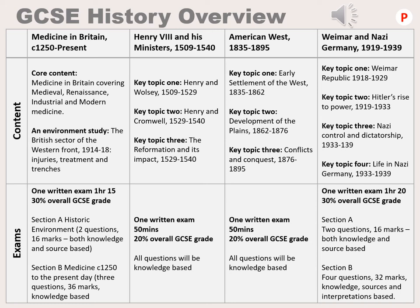The papers you will sit for this GCSE course are threefold. Paper one covers Medicine in Britain only. This is 30% of your overall grade and is a one hour and 15 minute written exam. Paper two encompasses both Henry the Eighth and his ministers and the American West, each unit being 20% of your overall grade — 40% in total — sat on the same day on the same paper, taking one hour and 40 minutes total. Weimar and Nazi Germany makes up paper three, which is also 30% of your overall grade and will be one hour and 20 minutes in a written exam setting.